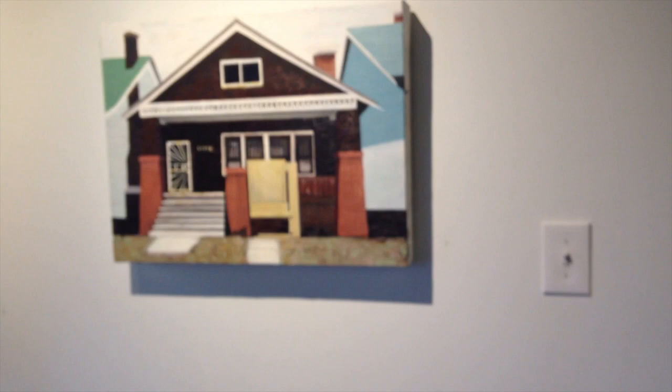Hi everyone, this is Justin Marshall's recent work. I missed the opening because I was in the hospital having my appendix removed, but I wanted to share this with anyone who also could not make it.